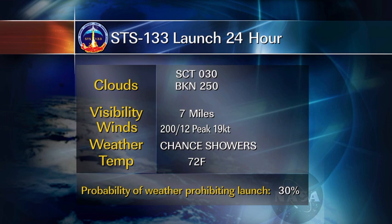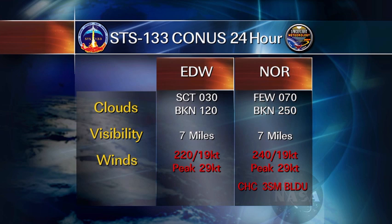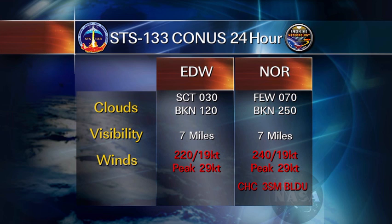If we happen to delay 24 hours, a frontal boundary will start coming into northern Florida. Winds will shift to the southwest gusting about 19 knots. We have just a slight concern for showers and also ceilings in the area, with more clouds coming in. With that, we have a 30% chance of KSC weather prohibiting launch. For the abort landing sites in the U.S., we still have windy weather — 29 knots at Edwards and at Northrop, with blowing dust a concern again. The TAL sites, however, do improve on this day — all three TAL sites look good, with a peak wind of just 22 knots, which is not a violation.